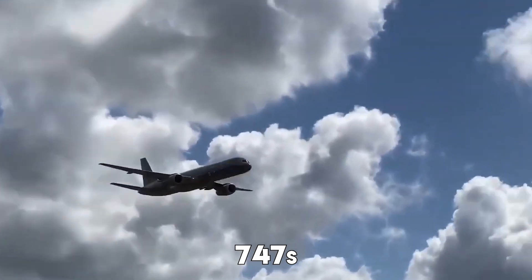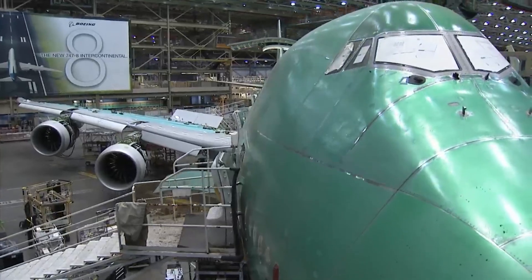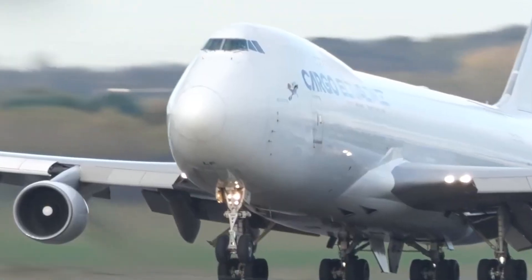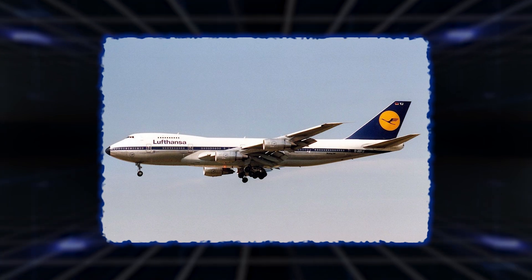In fact, many 747s that started as passenger jets have been converted into freighters because their design is just too good to waste. Airlines and cargo operators saw the value in repurposing them instead of retiring them.